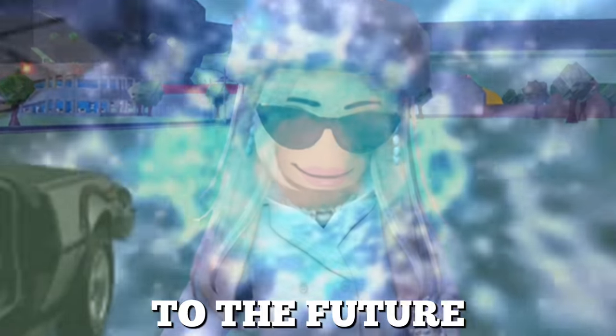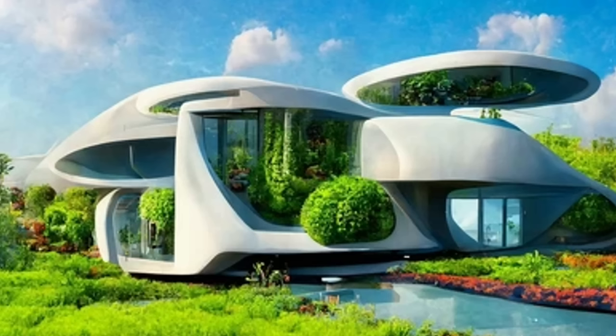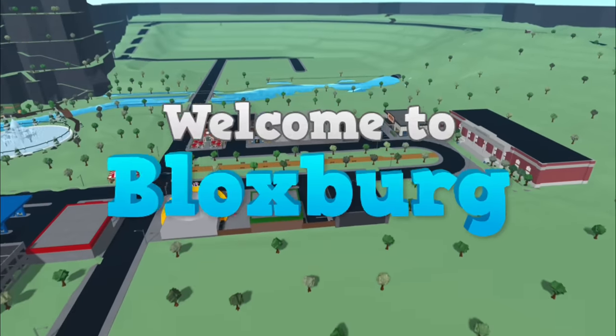Have you ever wanted to time travel to the future? Well, today all of us are because I'm building an ultra futuristic house in Bloxburg.